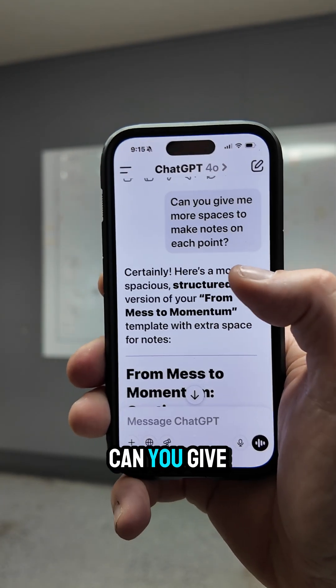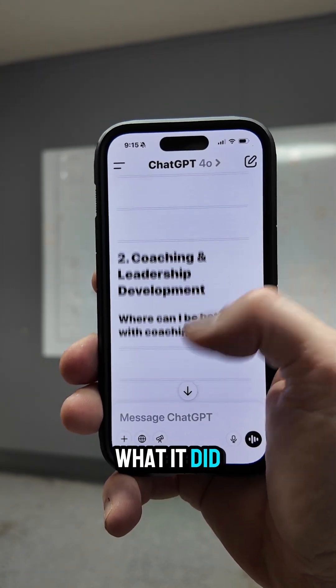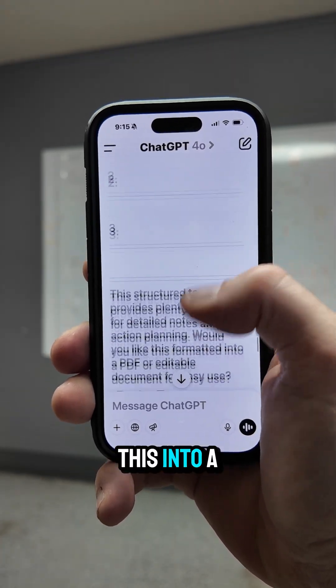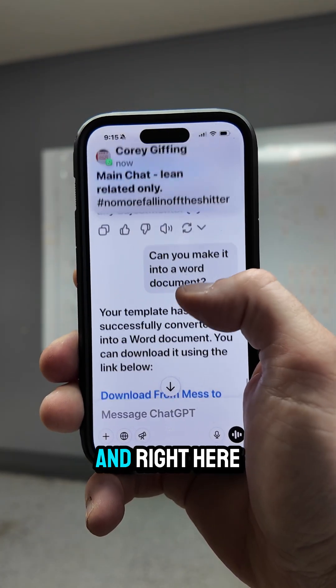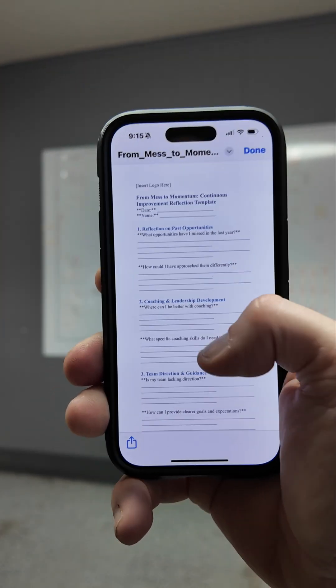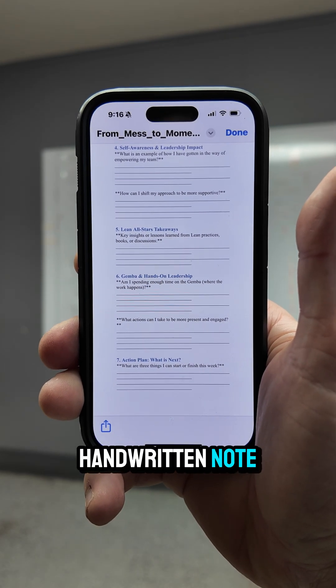So I said, hey, that's great. Can you give me more space to take notes? And here is what it did. So next I was like, can you turn this into a Word document for me? And right here is my Word document. And now you have a workable document that you created from a handwritten note.